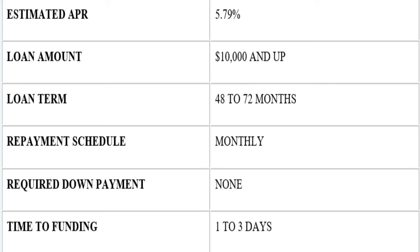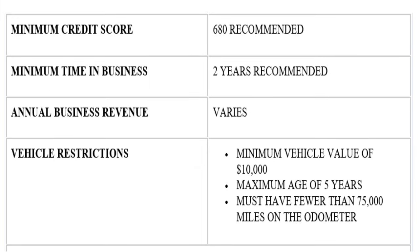It does help if you have an existing relationship with Bank of America. The time to funding, you are looking at one to three days — that's really fantastic. In terms of recommendations, the minimum credit score Bank of America will accept is 600 all the way to 650, and in most cases they will take 680. The minimum time in business is two years recommended.